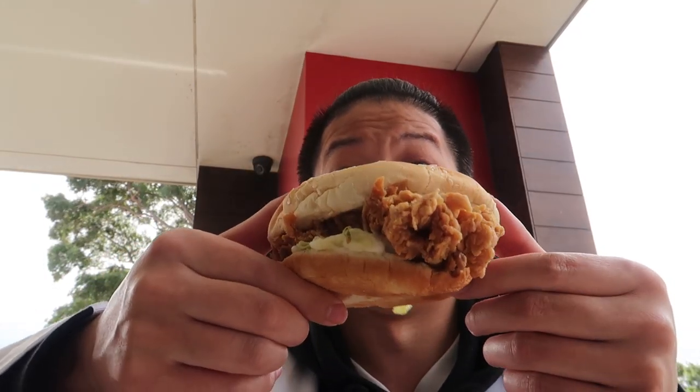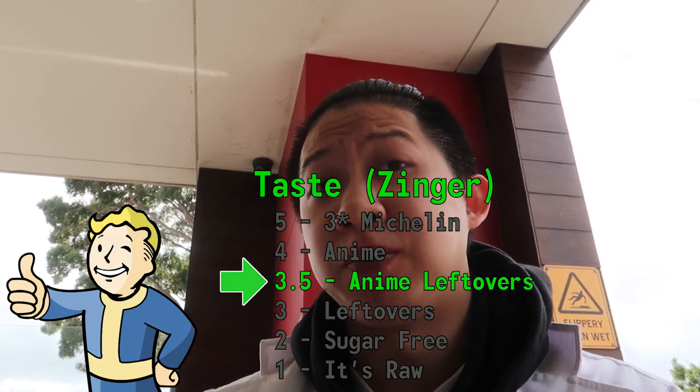Zinger burger time. The problem with the 'snaggle tooth' — that's the piece of chicken that hangs out of the burger — is it gets really dry, and it makes it very apparent how long it's been waiting. This burger's been sitting out for a while. For a Zinger Burger, it's not that fresh. I think it's a three and a half out of five.